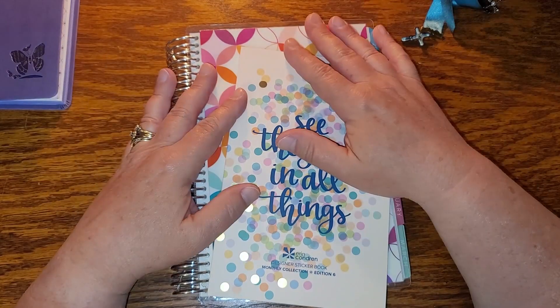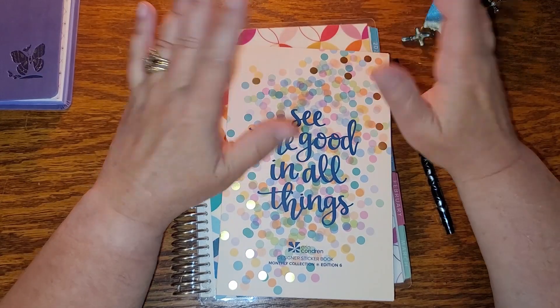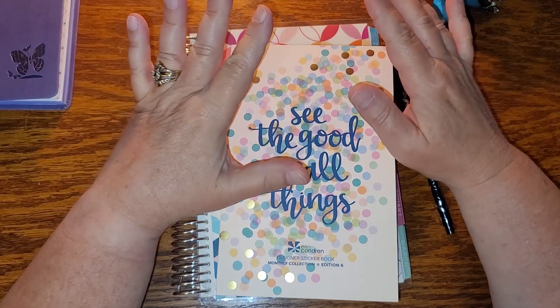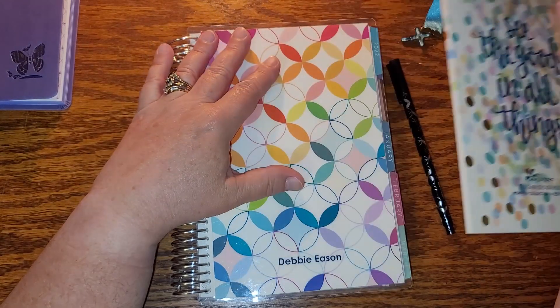Good morning everyone, it's Debbie with Life with Debbie. Today I'm actually going to be filming two videos, but the first video I wanted to film was setting up May in my Erin Condren A5 Daily Duo.